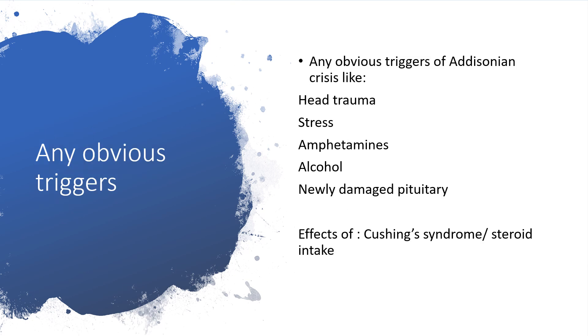We have to check out for obvious triggers. Any obvious triggers of Addisonian crisis, like history of head trauma in this patient, stress, amphetamines, alcohol, nearly damaged pituitary, and the effects of Cushing syndrome and exogenous steroid intake — we have to take history around all of this before we start the procedure.